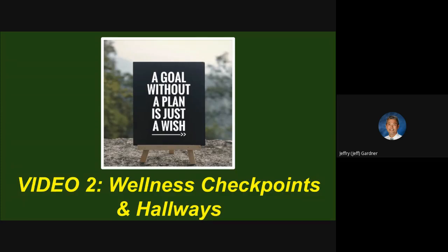Hello Trojans, it's Mr. Gardner again. This time I'm with you for video two. We've already covered entering the school. This one has to do with the wellness checkpoints once you walk into the school and the way we make ourselves around the building in our hallways, stairwells, and so forth. A goal without a plan is just a wish — we're not going to wish our way through this. We're going to do a great job following our protocols.